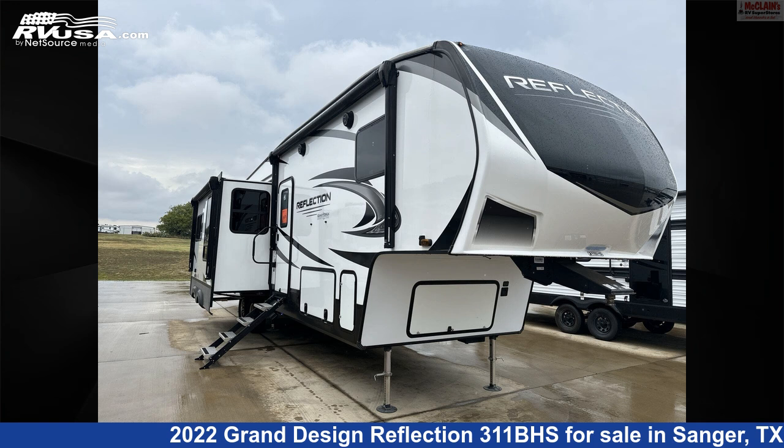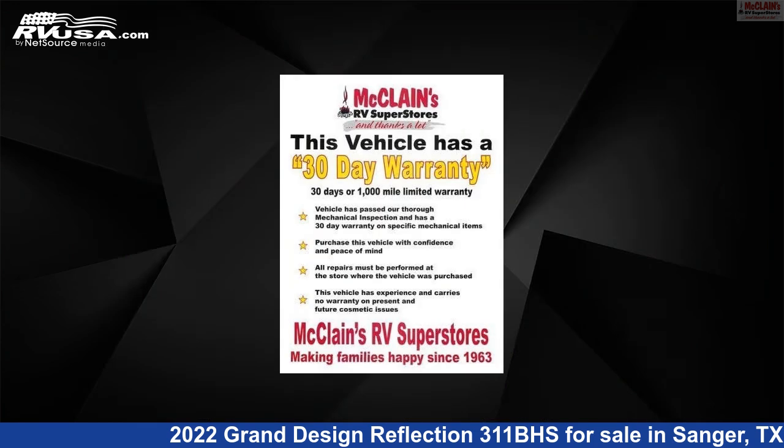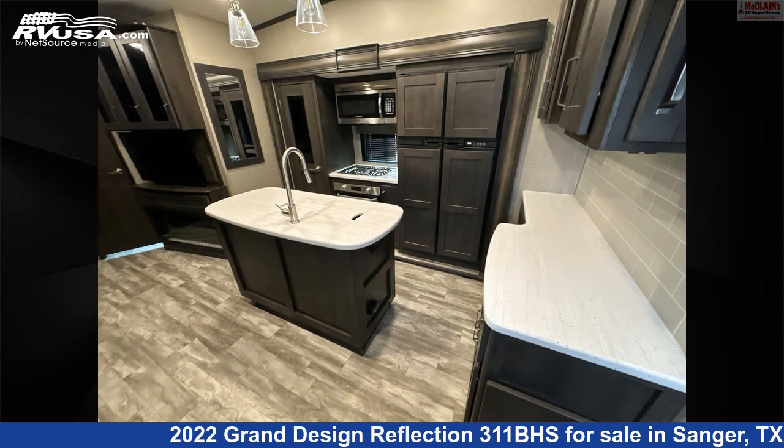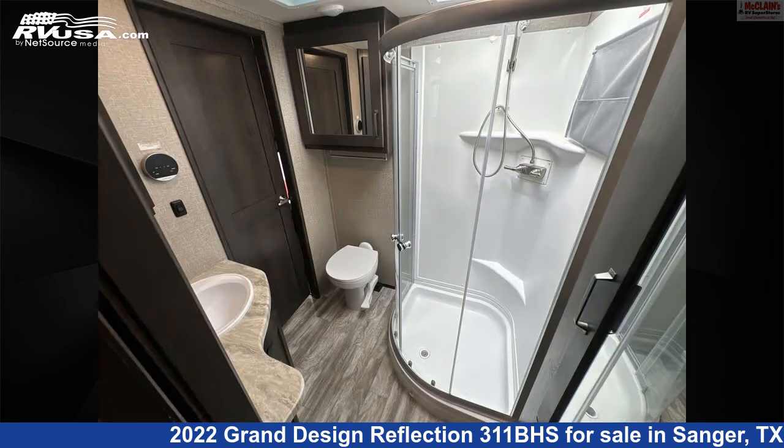This 2022 Grand Design Reflection 311BHS is a fifth-wheel RV. It is located in Sanger, Texas, 76266, and is offered for sale by McLean's Longhorn RV. Click the link in the video description to visit RVUSA.com and see more photos as well as the current price.